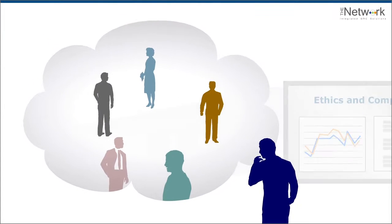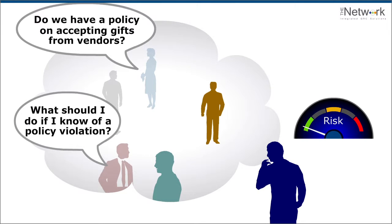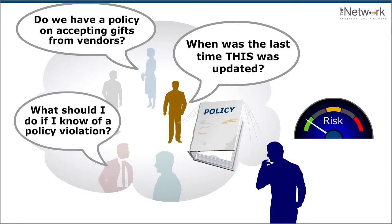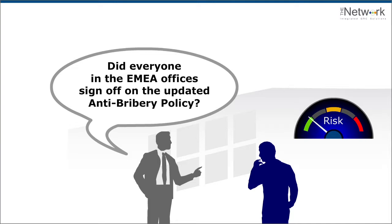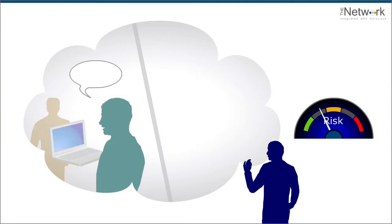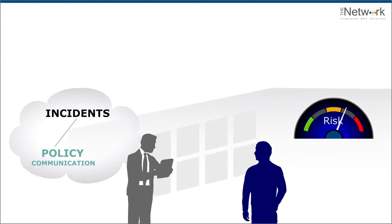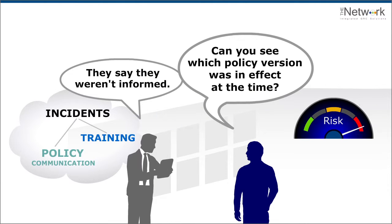Do your employees know your company policies? Do they know where to find all the different policies? Are the policies they find up to date? Do you know which ones each employee has certified to? Do you have collaborative processes that yield consistent policies? Can you see the relationships between policies, training, incidents, and cases?